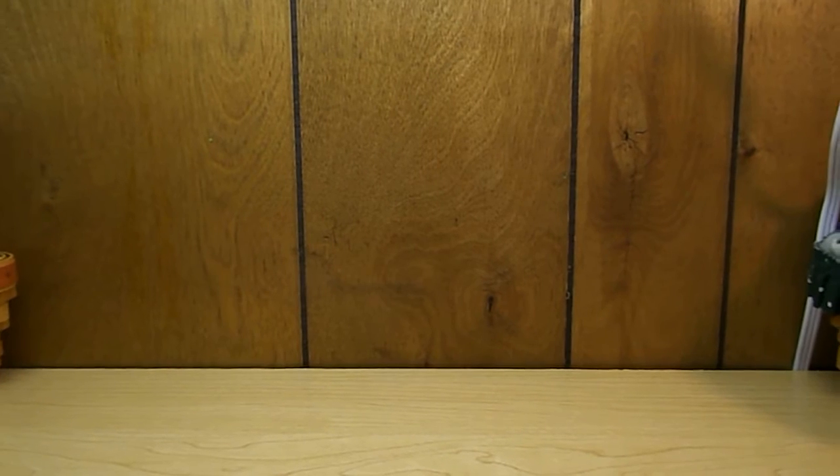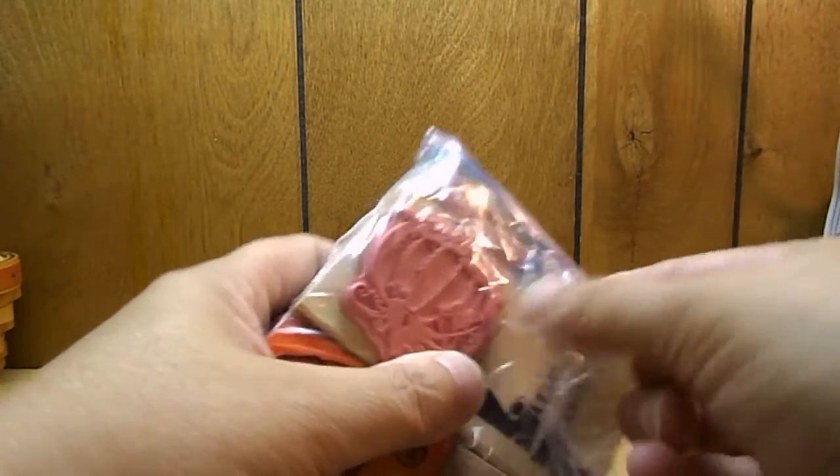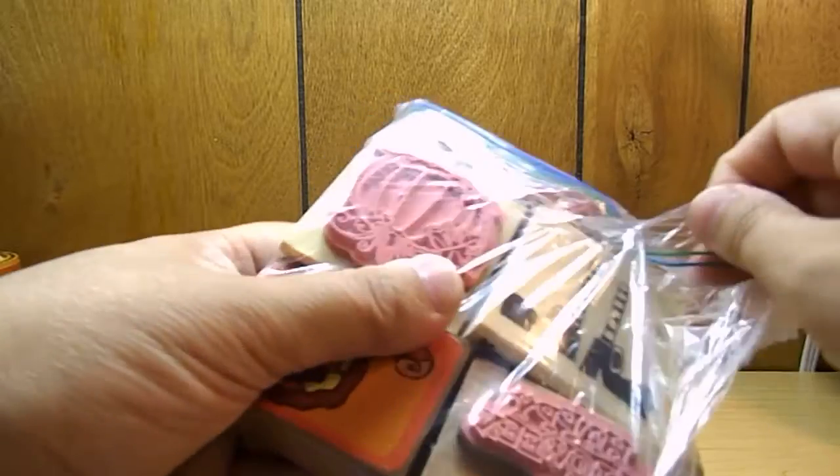Hello, this is Bea again and this is my third stamp haul. This one again is from Facebook, from multiple people, and there's just a whole bunch of different stamps that I want to show. A lot of these I have already, but some of them are going into the giveaway that I will be posting soon, and some are going to be sent to my sister. The first one I got is this Halloween pack.